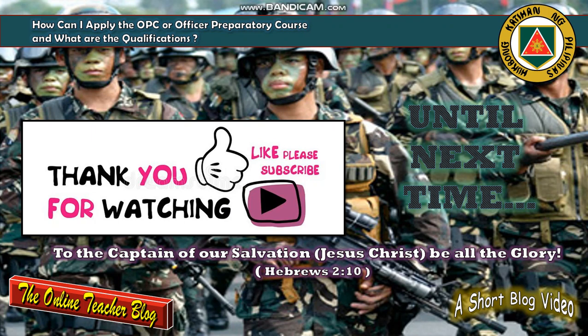I hope you've enjoyed watching our short blog video today, entitled: How can I apply for the OPC or Officer Preparatory Course and what are the qualifications? What are you waiting for — you can apply now if you think you are qualified. Thank you for watching. This is the Online Teacher Blog — please don't forget to like and subscribe to our channel. To the Captain of our salvation, Jesus Christ, be all the glory. Until next time, bye!